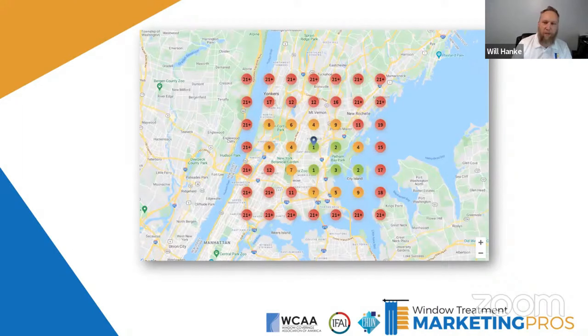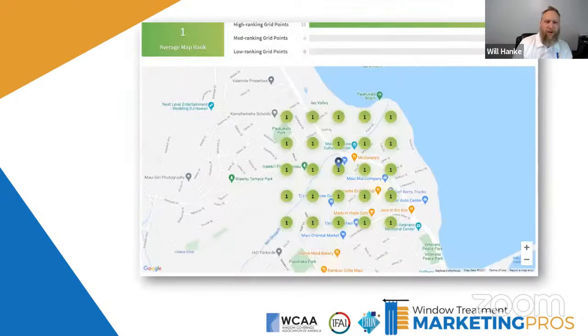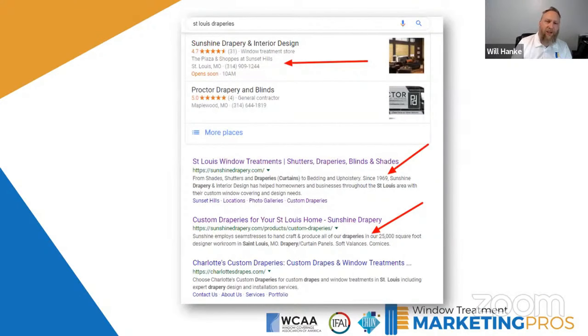This is a client of ours — this looks like it's Manhattan — showing a search for something like 'window treatments New York.' Typically this is how it starts out. You want to start ranking further and further around in a circle. You can see you're green right in the middle, then orange around that, then red — nowhere to be found on the outskirts. There are ways to get listed more often. This is a client of ours on the island of Maui who is just killing it everywhere. You can't search for window treatments and not find him, typically as the first option.